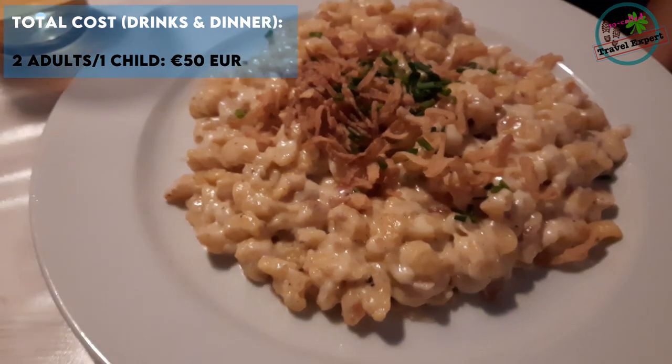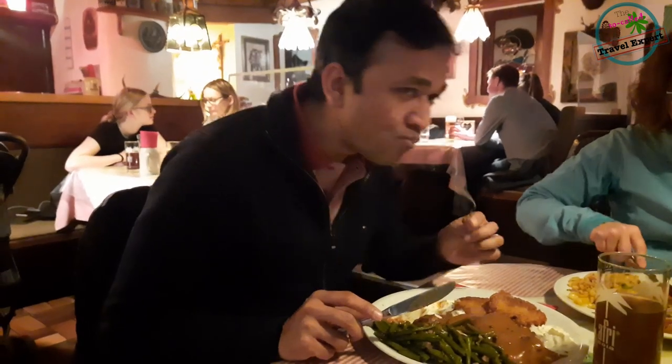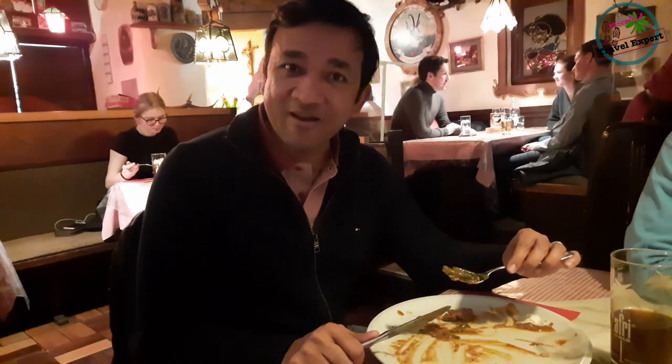Now we'll taste it — let's try this meat feast. Really good, yummy! I've nearly finished everything. It was quite a heavy plate, but I managed to finish it all.